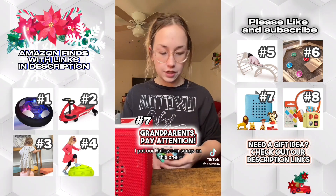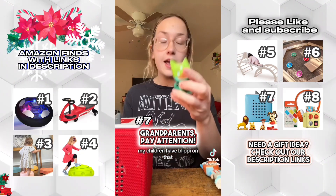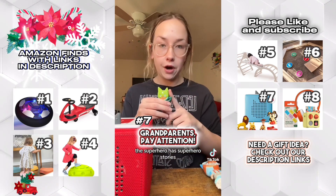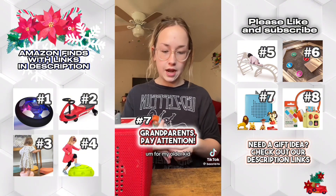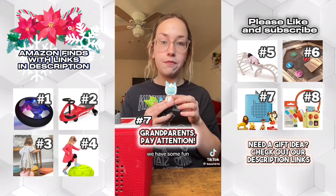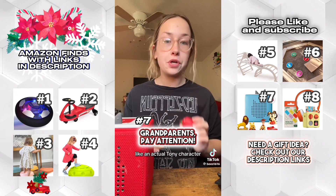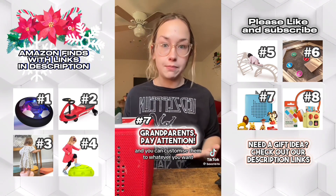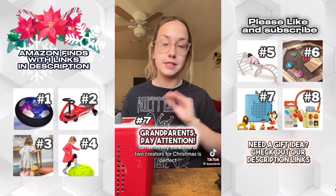I put our Halloween songs on the bat one. There's a Blippi — pretty self-explanatory, my children have Blippi on that. Then I have a superhero with superhero stories for my older kid. And on the Yeti, we have some fun super simple songs. Creatives are cheaper than an actual Tonie character and you can customize them to whatever you want, so I definitely think one or two creatives for Christmas is perfect.